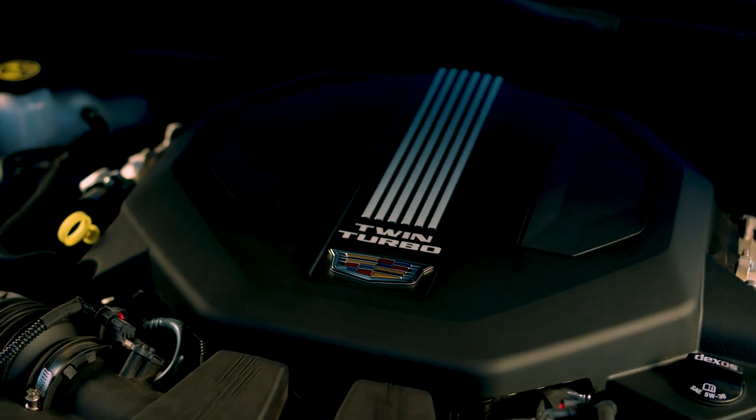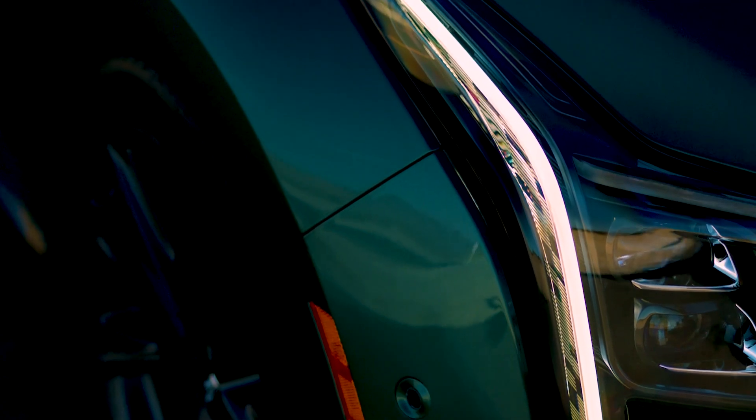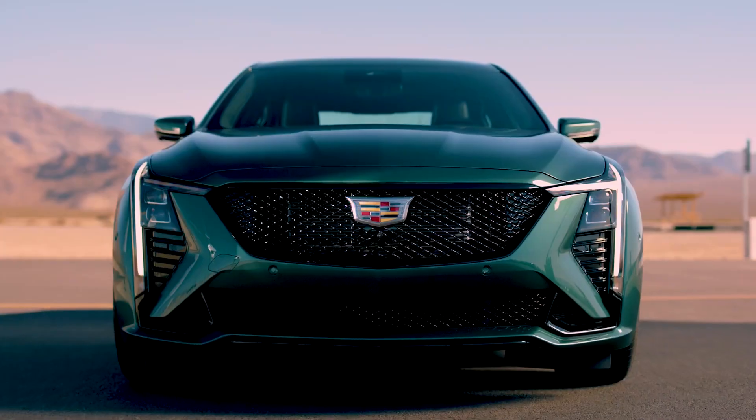These are accompanied by gloss black rockers and a matching rear spoiler. Other highlights include 19-inch wheels and a revised color palette that now includes Drift Metallic, Deep Space Metallic, and Typhoon Metallic.